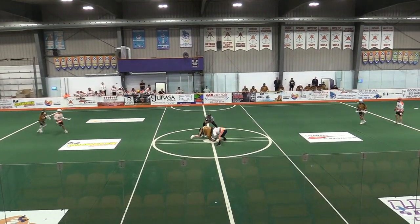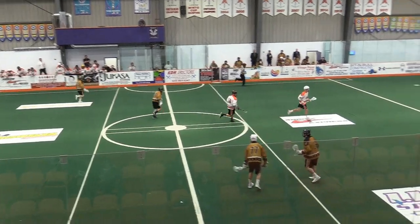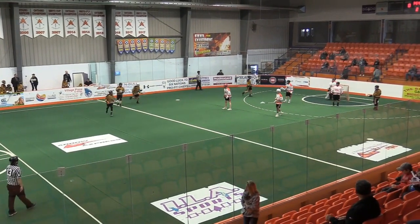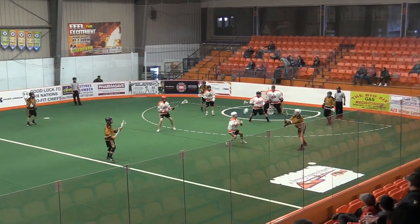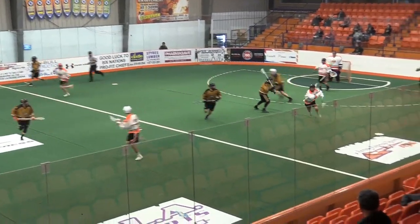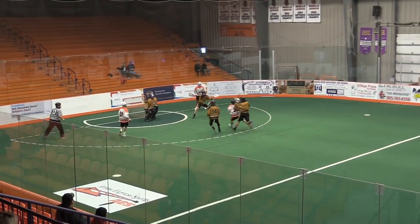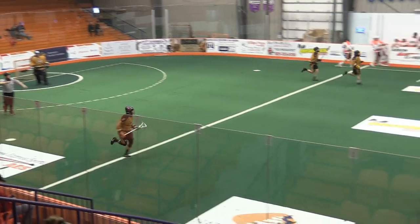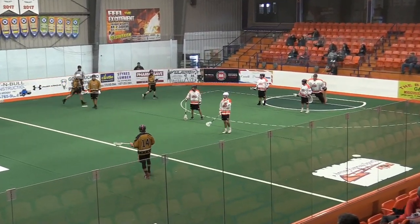Welcome back lacrosse friends to the Iroquois Lacrosse Arena for Arena Lacrosse League action, where in that first period it was all Six Nations Snipers going to town as they lead the St. Catharines Shockwave five to nothing on a beautiful Sunday afternoon at the ILA. The Snipers looking to get back into the thick of things in the Arena Lacrosse League. The Shockwave move things around — there's a shot and a save by Sprintz. Sprintz looking for his first win of the season — he's 0-2 with a 13.21 goals against average, so he's looking for that all-important first victory of the season between the pipes.